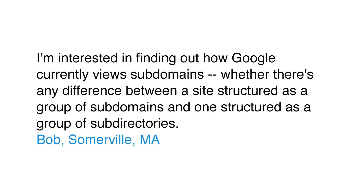Today's question comes from Bob in Somerville, Massachusetts. Bob asks: I'm interested in finding out how Google currently views subdomains, whether there's any difference between a site structured as a group of subdomains and one structured as a group of subdirectories.